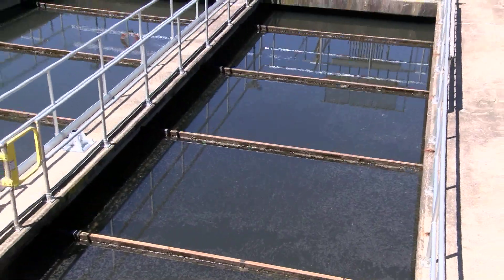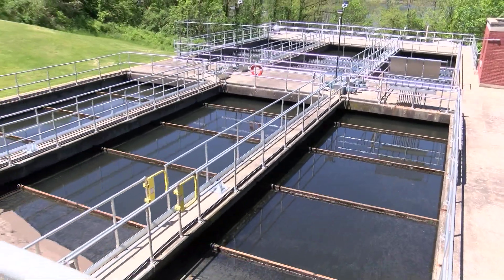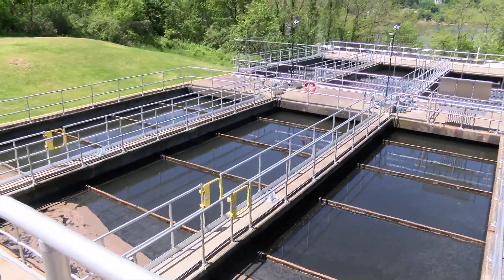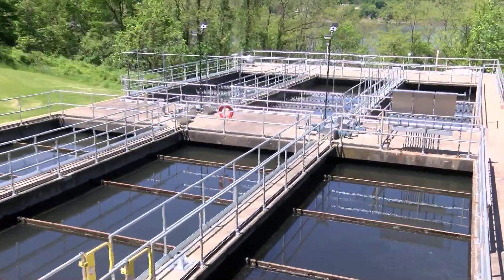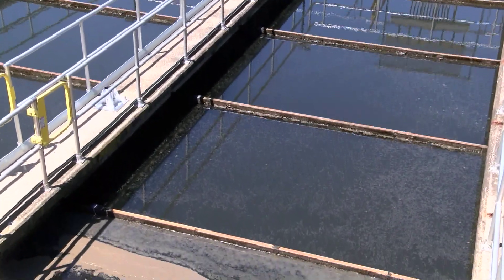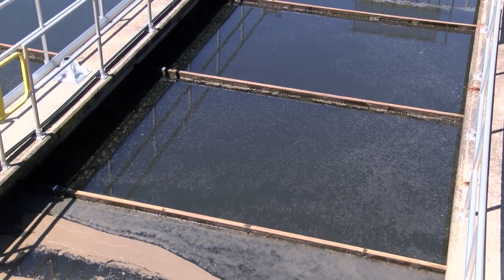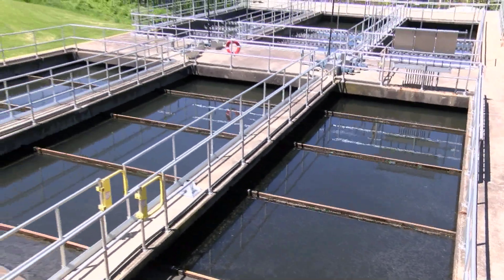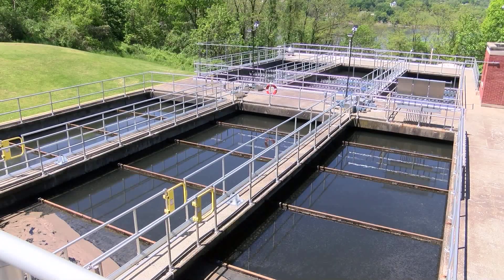We're looking at the secondary clarifiers — our second set of settling tanks. The wastewater flow, after leaving the biological tanks, enters these tanks. The sludge settles to the bottom, is collected in the middle of the tank, and is either sent back to the head of the plant or removed from the plant. This is a process we watch very closely — we must not remove too much or too little sludge. This is called process control.